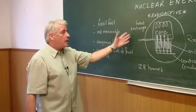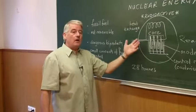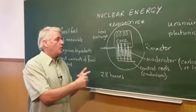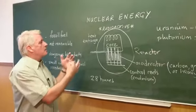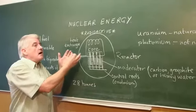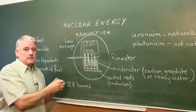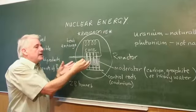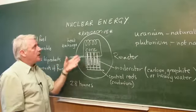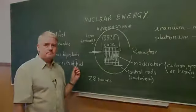So here we have basically the same device as in a conventional power station where you burn coal or gas. At the same time, it can be built well outside a town — it can be built where it isn't going to do any harm to the local population. So here we have how nuclear energy is generated. Thank you very much.